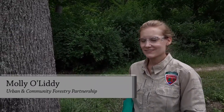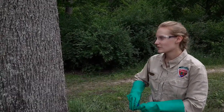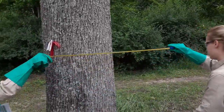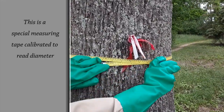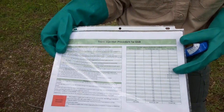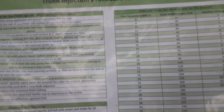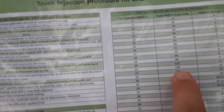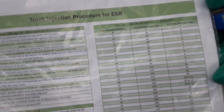My name is Molly O'Liddy with the Virginia Department of Forestry, and today we're at McCormick Farm treating ash trees. The first step in treating ash trees for emerald ash borer is to measure the circumference or the diameter of the tree. The diameter of this tree is 22 inches. We'll use that measurement to determine how much material and how many injection sites to utilize to treat this tree for emerald ash borer.